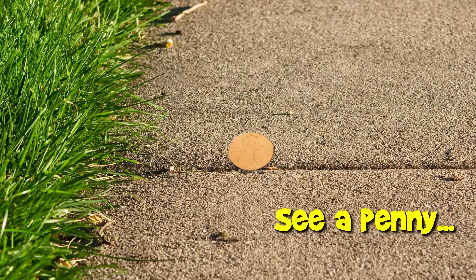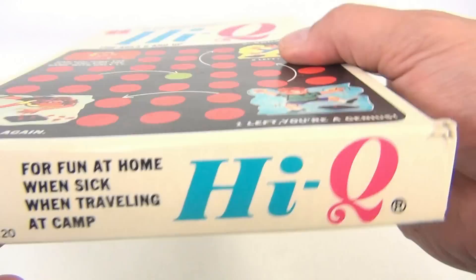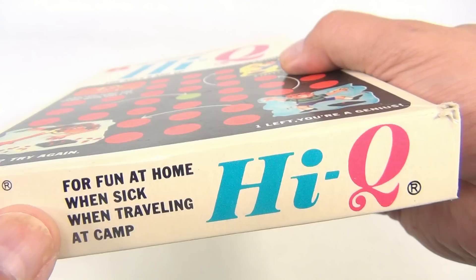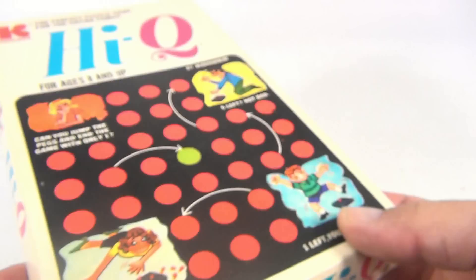You are now watching a Lucky Penny Shop product feature. Hey, it's Lucky Penny Shop, and it's a Connor — or maybe you say Connor, I don't know. It's game number 120, for fun at home, when sick, when traveling, and at camp. Here's the side of the box — look how happy everyone is. Copyright information is here: 1972, and look at all the happy people.